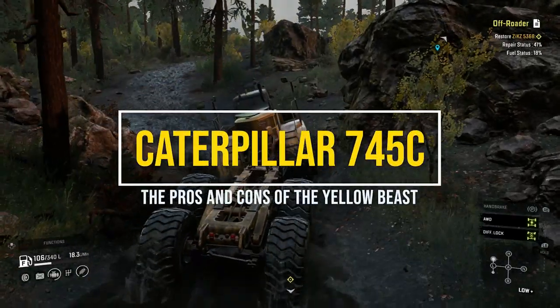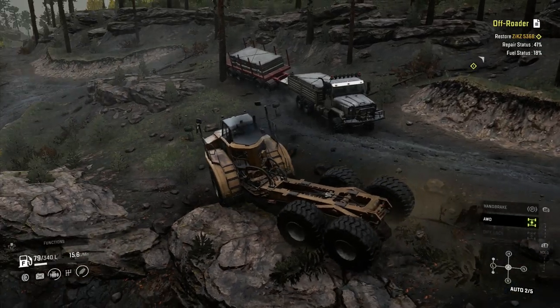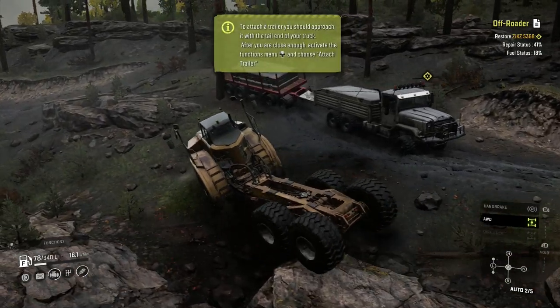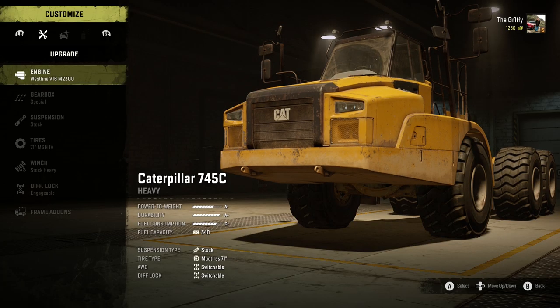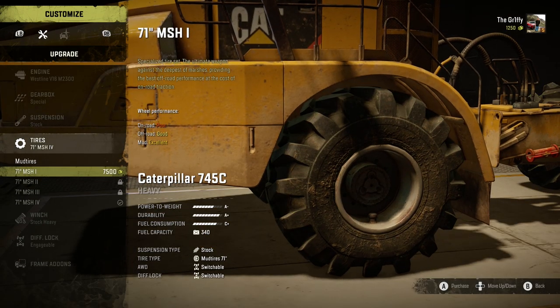It's big, yellow, and looks like a toy many of us had as a kid. But is SnowRunner's Caterpillar 745C location worth finding? Here are the pros and cons from someone who's used it way too much.